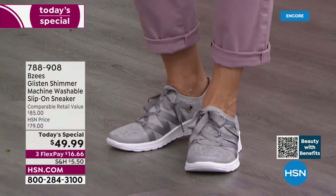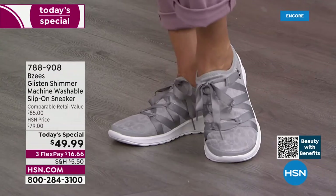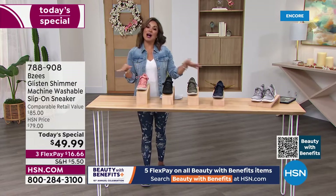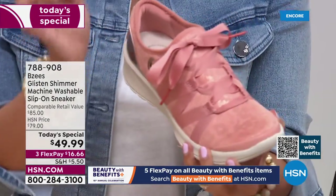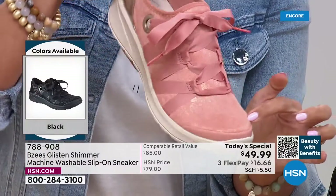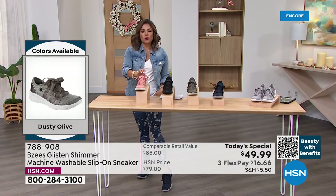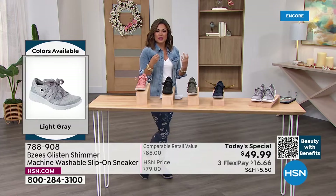For those of you just joining us, this is the first time we have had a true sneaker as a Today's Special from BZees — very exciting. The Glisten was a huge top seller last year, so we took that style and silhouette and gave her a glow up: new colors first of all, but also that hint of glam, that little bit of shimmer. I love that the animal print is very subtle — it's not in your face. You can totally mix this with other prints.